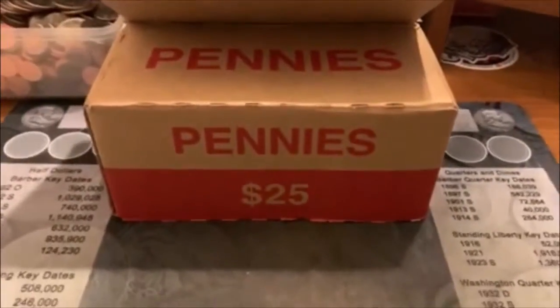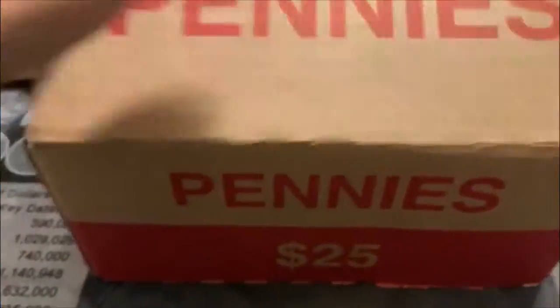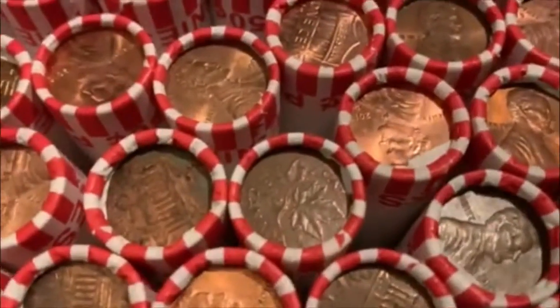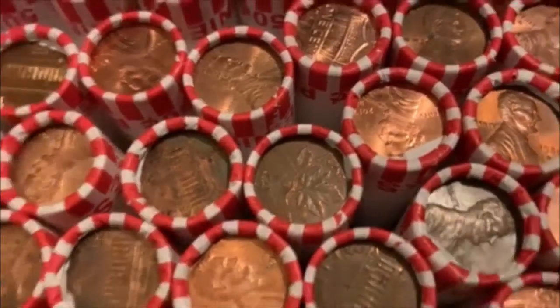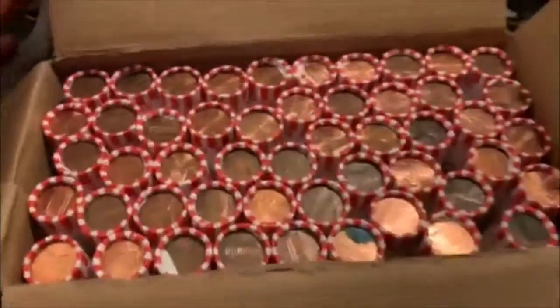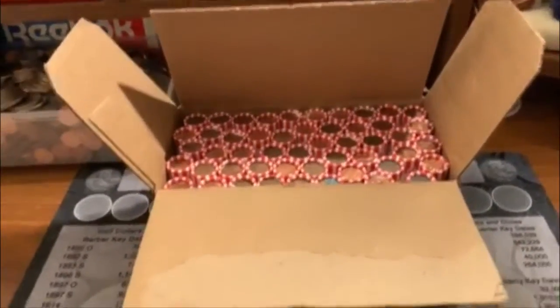Hey you guys, Barrett back and it's time for another box of pennies. I've already checked it and we are good to go. It is circulated. As you can tell, we've got an 84 Canadian Ender there. Looks pretty good. We'll bring you back in when we find all them Wheaties.